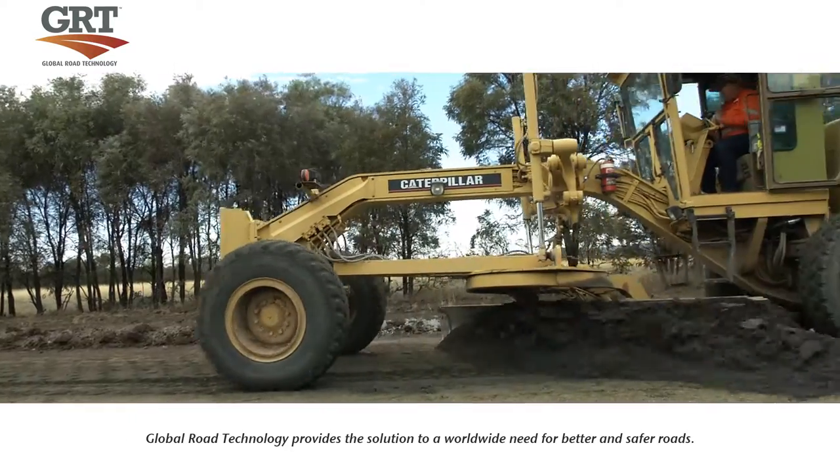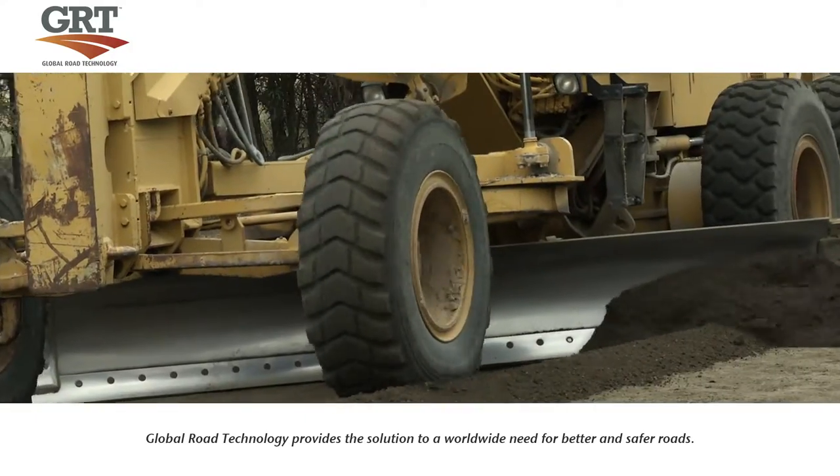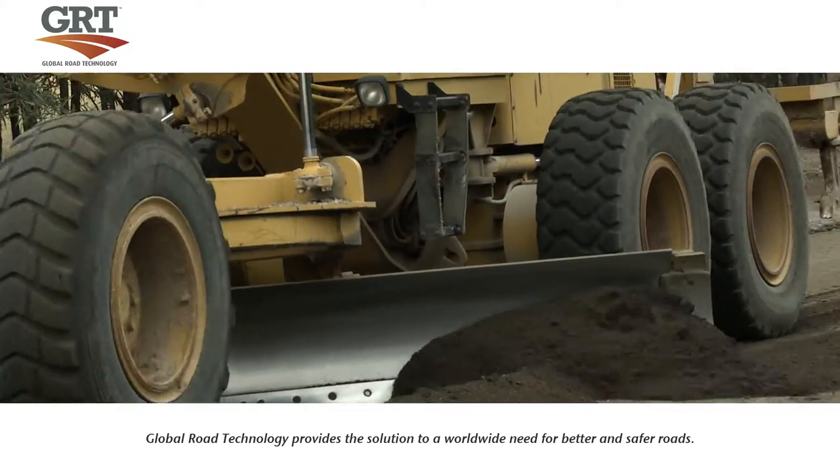The road grader will then do a rough grade, shaping the road and creating a crown which will aid in water flow to the ditch of the road.